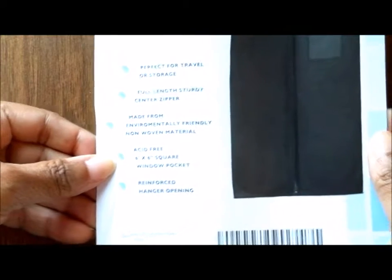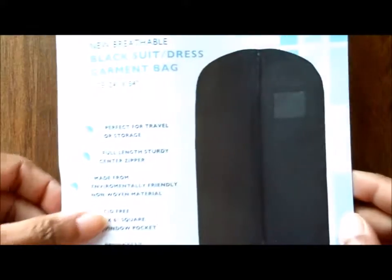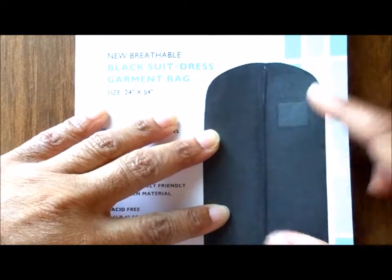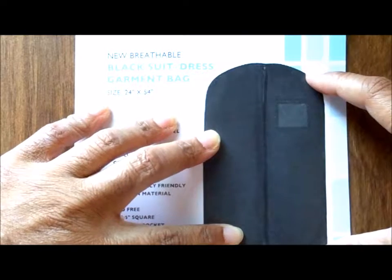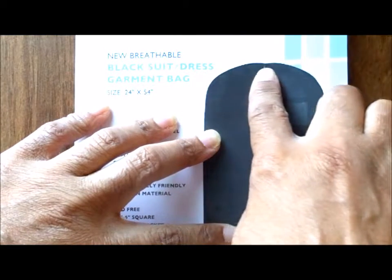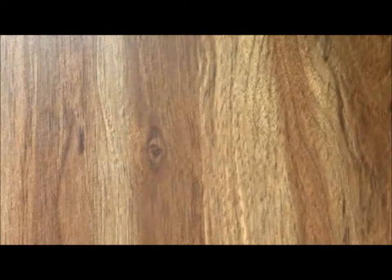I'm going to be using this bag to organize some of the outfits that I'm going to be using for filming. I'm going to pay attention to different aspects of what I'm looking for, not just for long-term durability but for short-term transporting it back and forth while I'm recording.